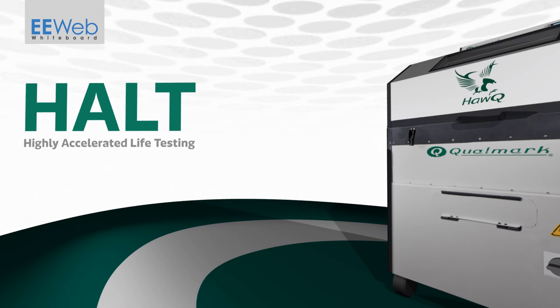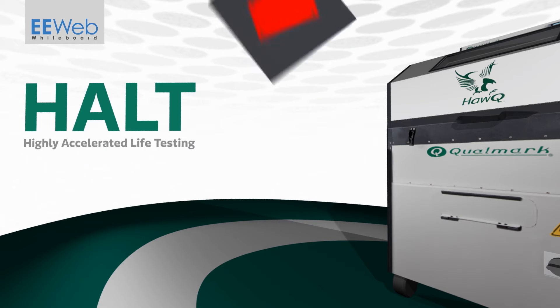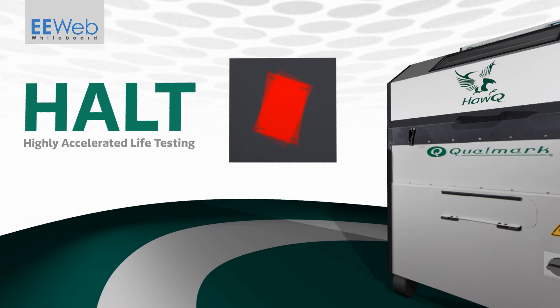HALT, highly accelerated life testing, combines temperature and vibration tests to characterize a device and find its operating margins. Once discovered, these operating margins can be improved upon and used as a baseline for screening during production.